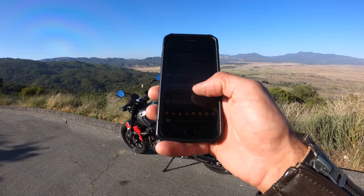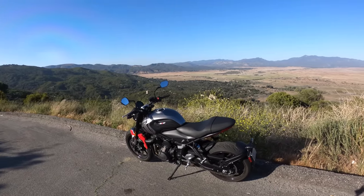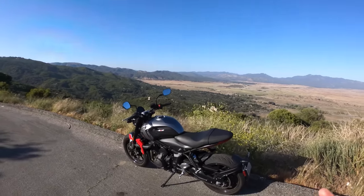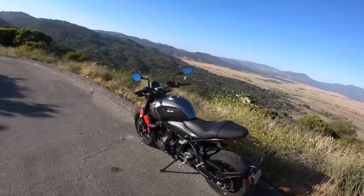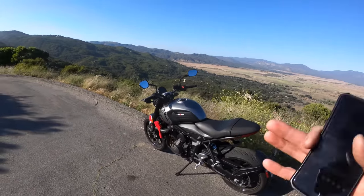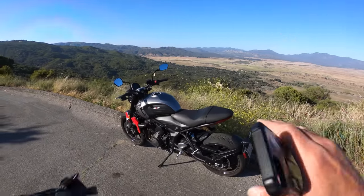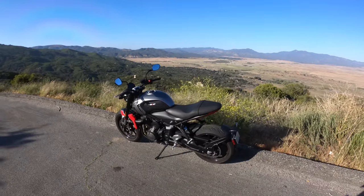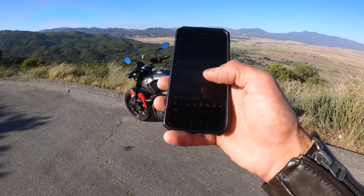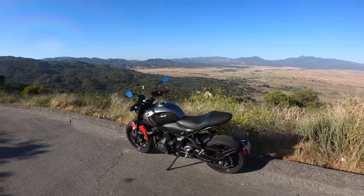Those black bits on the side of the tank — grippy rubber or slippery plastic? I really like the ergonomics of this motorcycle. You don't really have to hang on to it much because it just doesn't accelerate fast enough or brake hard enough to move your body too much. It's very easy to squeeze the tank with your legs, the seat has a good grip, it's not too slippery, and those tank cutouts are very nice to grip with your knees. Not slippery at all — good job, Triumph.